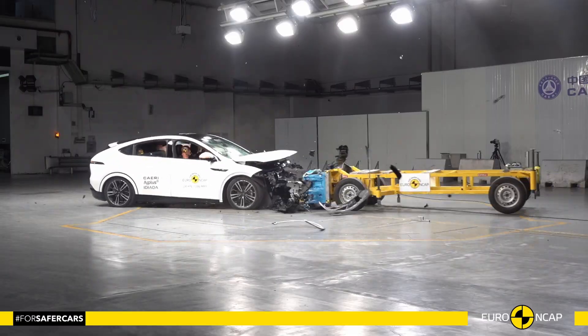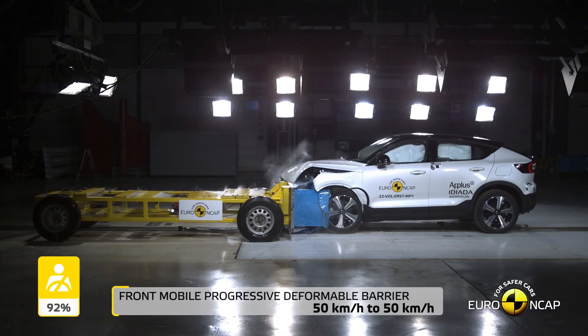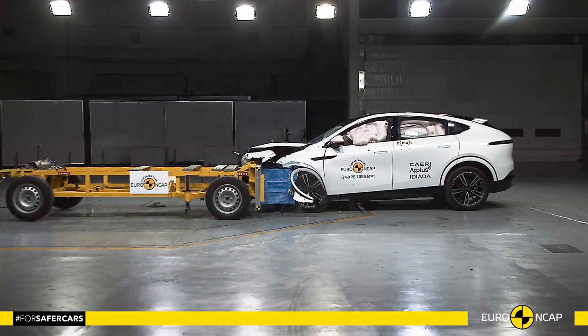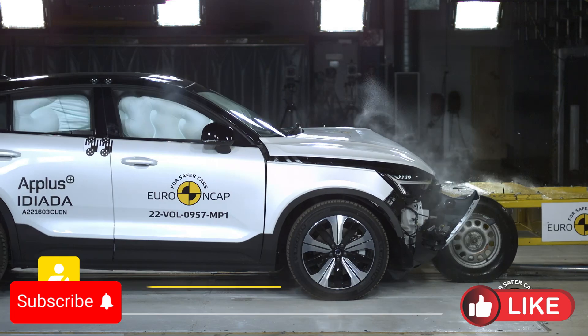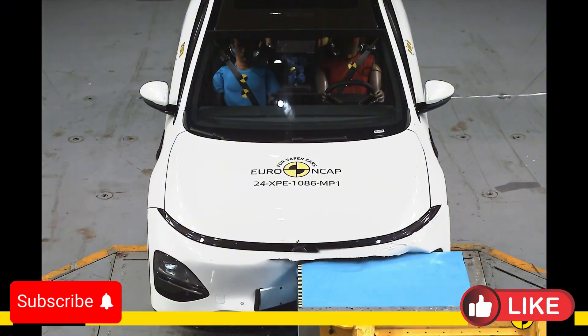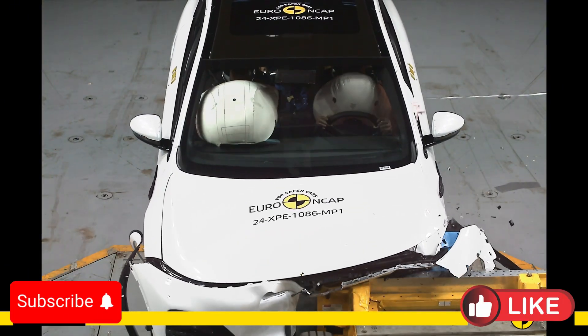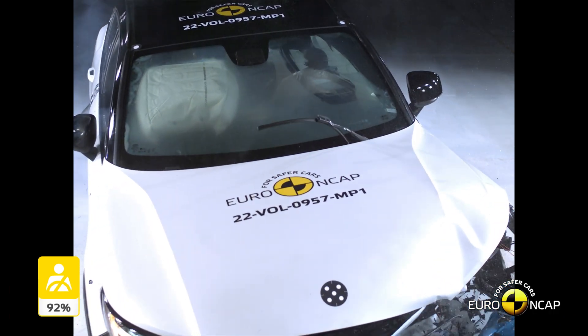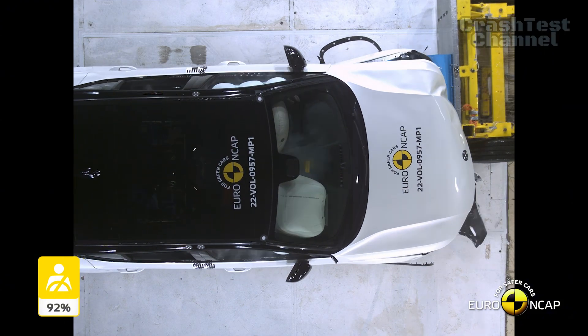Welcome back to the channel. Today we're putting two cutting-edge electric SUVs to the test: the 2024 Xpeng G6 and the 2024 Volvo EC40. We're diving into their Euro NCAP crash test results to see which one prioritizes safety more. Stick around for all the highlights and let us know in the comments which one you'd choose.